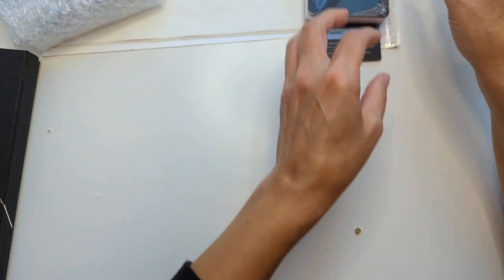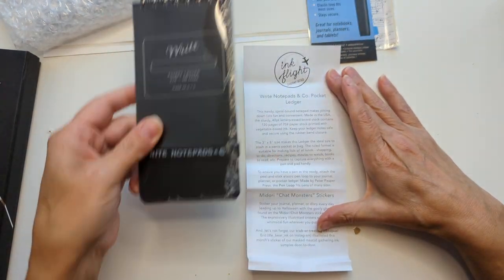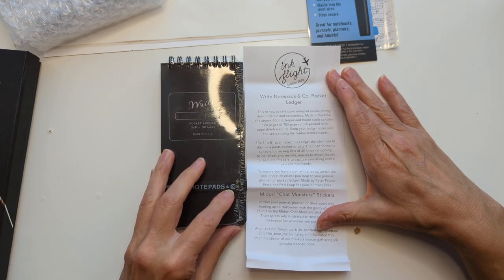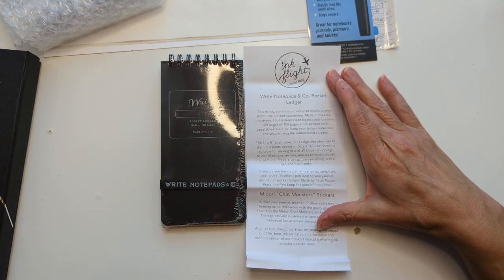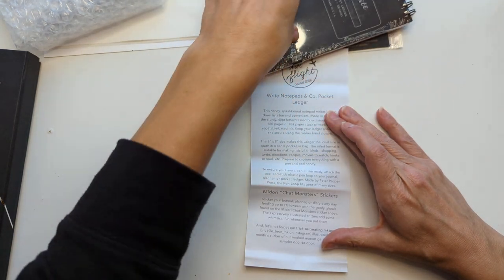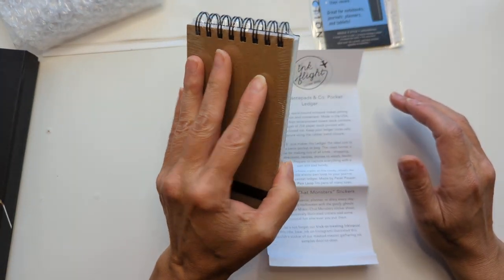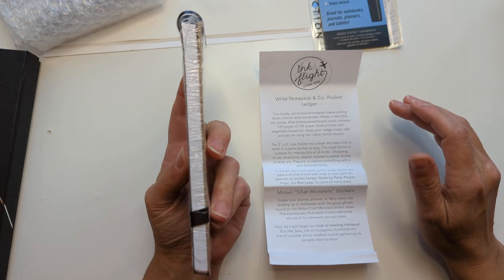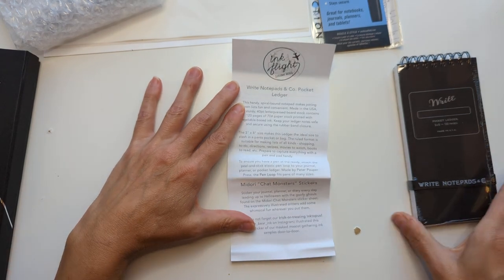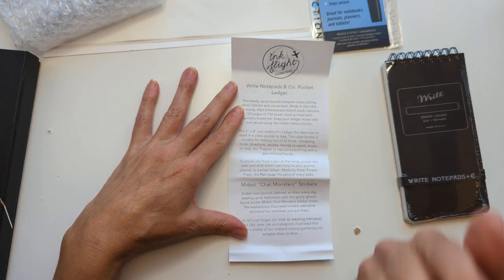Like the kind that reporters have. This says: handy spiral bound notepad, jotting down lists, fine and convenient, made in the USA, 40 point letterpress board stock, 120 pages of 70 pound paper stock, printed with vegetable-based ink. 'Stash in a pants pocket.' Do we think a woman wrote that? Because my thought is no — a man thought that, because women's pants pockets are not this big. I'm a woman. I make clothing.